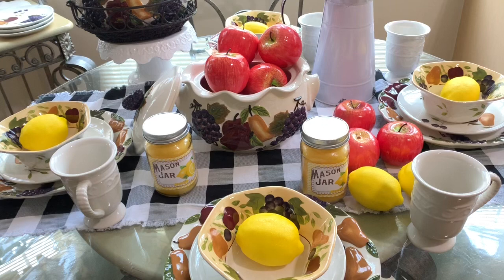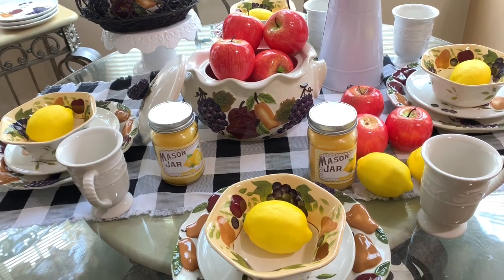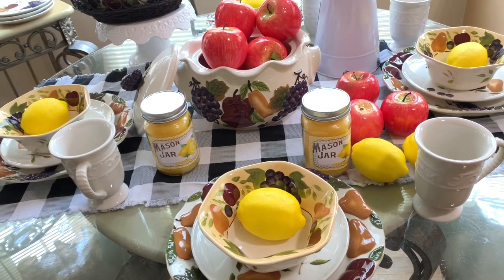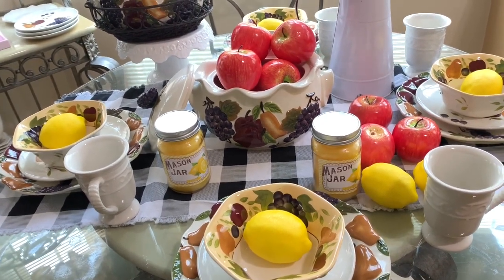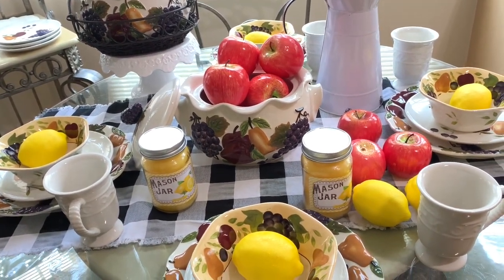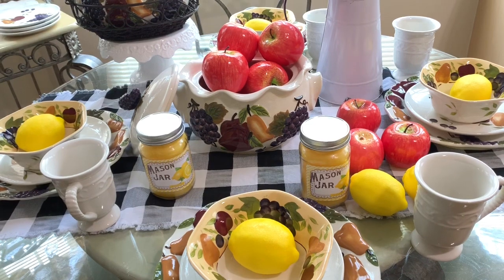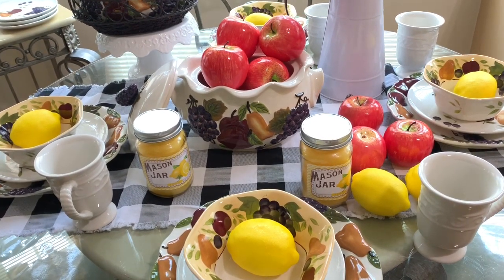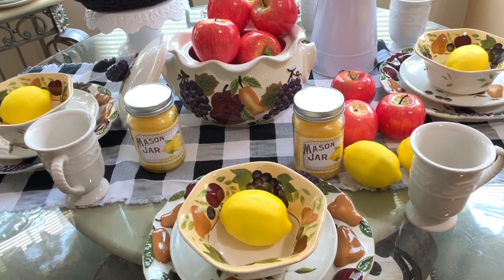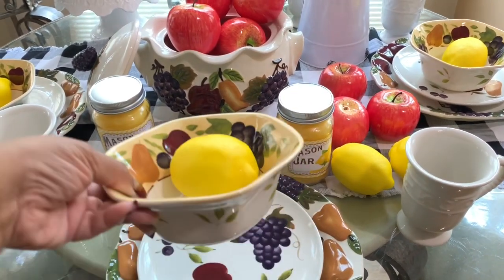Hi everyone, welcome back to my channel. I wanted to show you my summer tablescape. I did try to incorporate some lemons in it — y'all just tell me how you think they look. I put the check table runner down the middle of the table. In my bean pot I just put some apples and I have some lemons on the bottom. Then I have my bows — these are the only things I purchased, just the bows to go with my set.